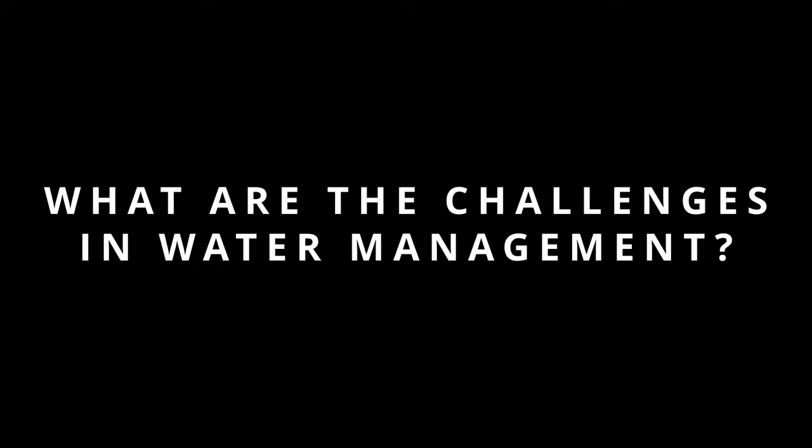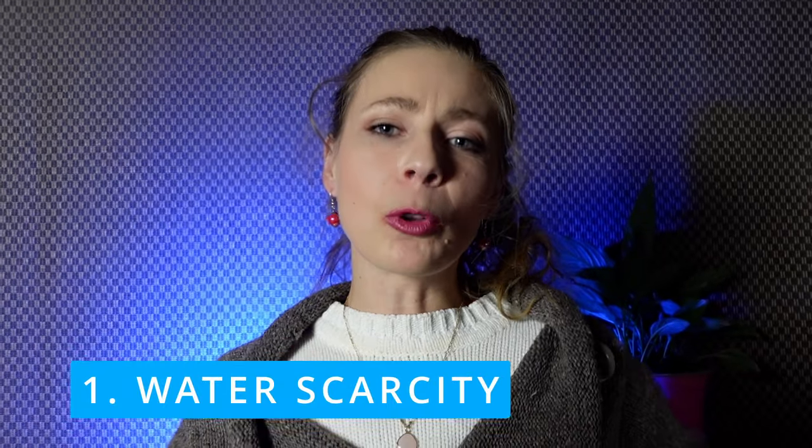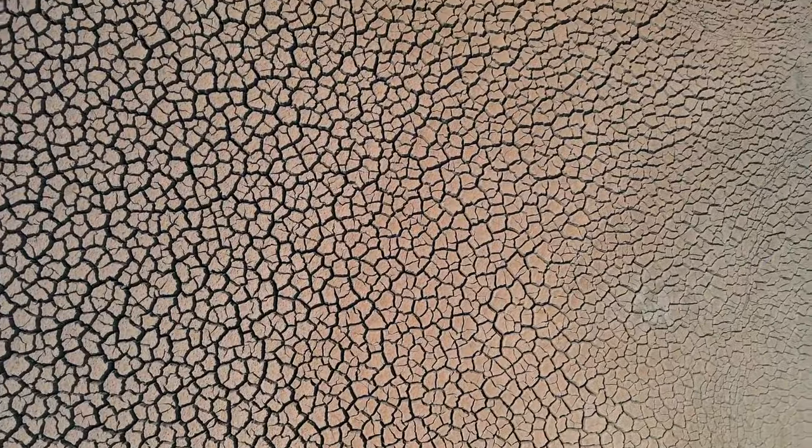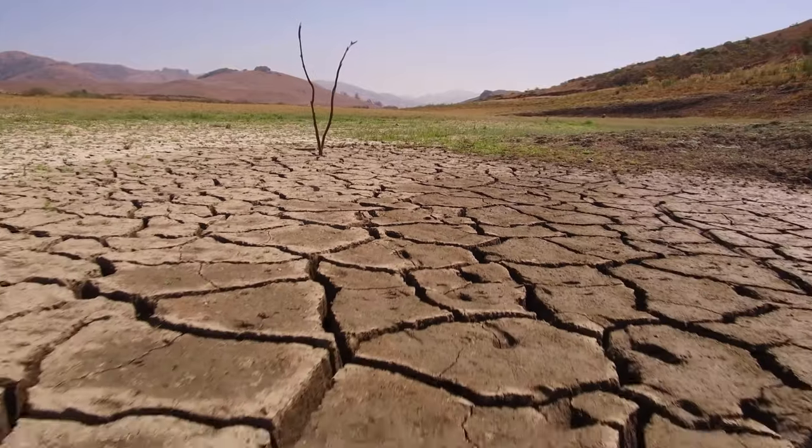We are going to look at the common water challenges that conventional farms face and how they handle them. Number one: water scarcity. We know that the importance of water on our planet is undeniable. Some places on earth are really dry, and it's obvious that water is super important for farms there.